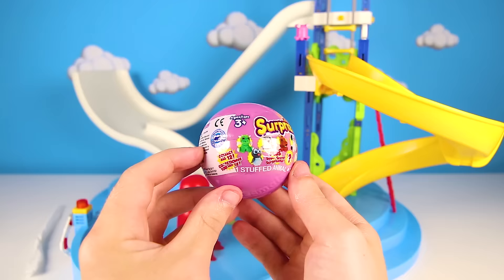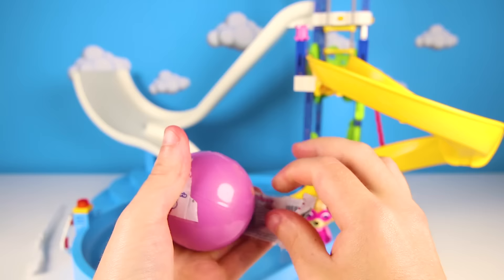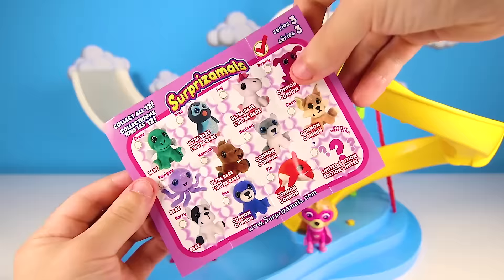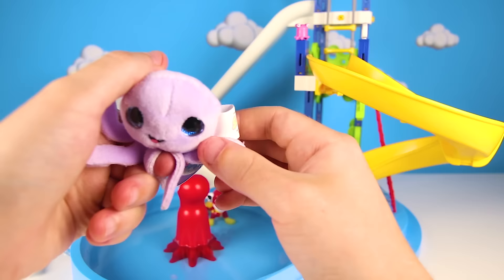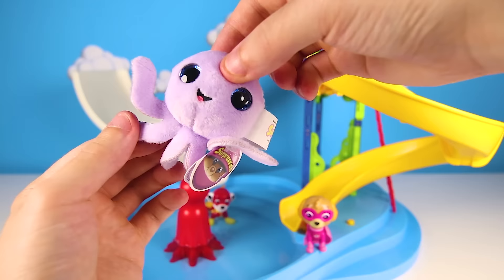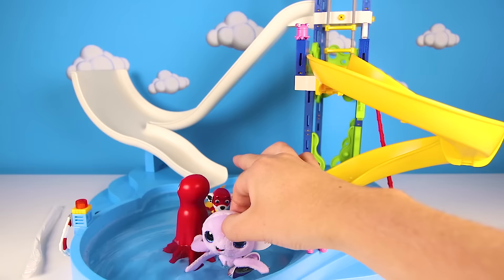Have you ever seen one of these? There are 12 Surprisimoles to collect and they are all so cute! I can't wait to see which one we got — it could be any of them! I don't even care which one, they are all so amazing and adorable! Oh wow, it's an adorable purple octopus! Let's see how many legs he has — one, two, three, four, five! He normally lives in the ocean but he also likes to swim in this pool! I think Skye has a new best water friend!